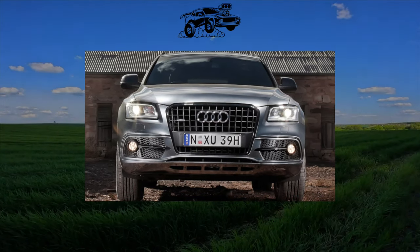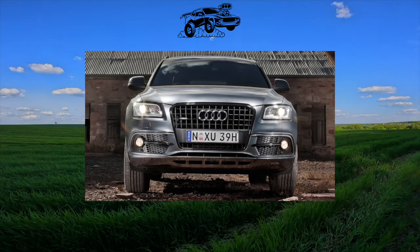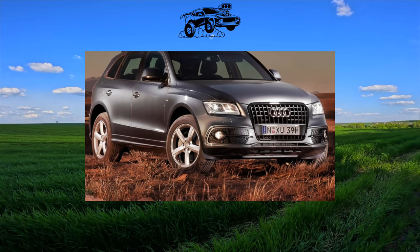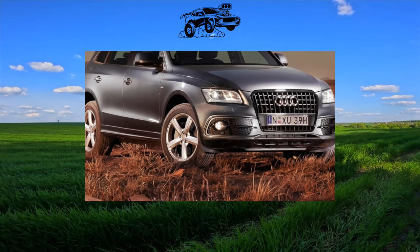In order not to run into serious expenses after buying a used first-generation Audi Q5, it is important to follow a few basic rules. We have tried to formulate them. Buying an Audi Q5 on the secondary market is a lottery in which the chance of drawing a winning ticket is small. Is it really?